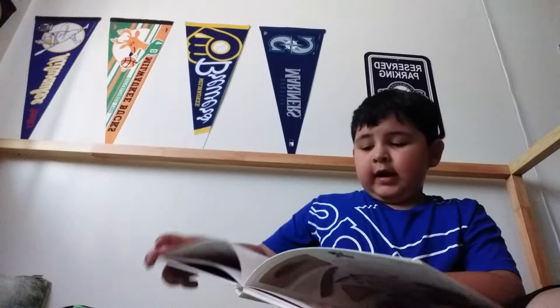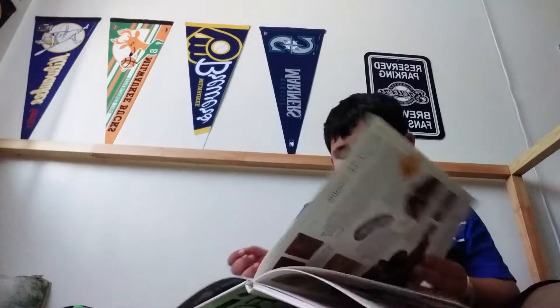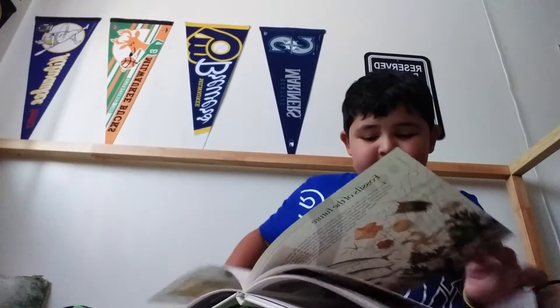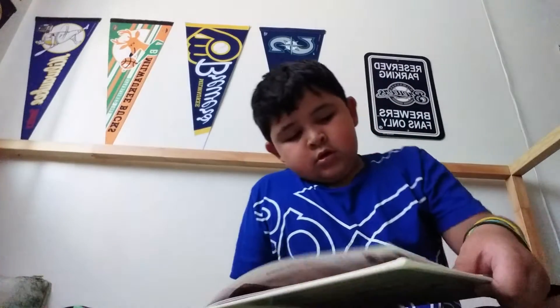So today I wanted to read you something in the book. If I can find out where they have it. Okay.